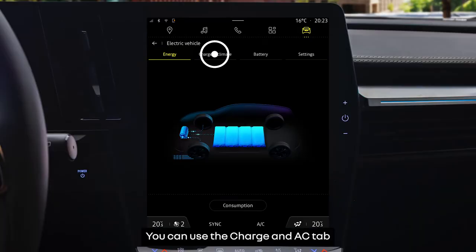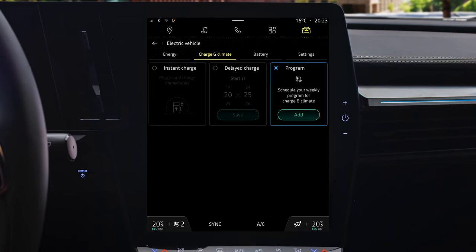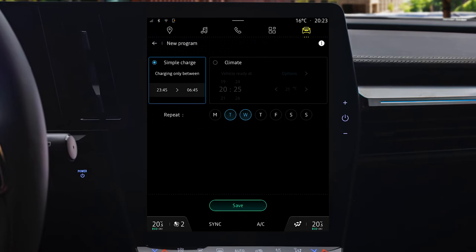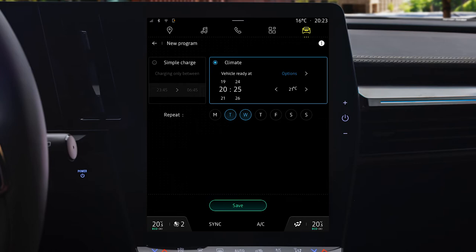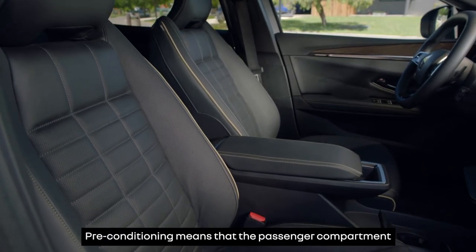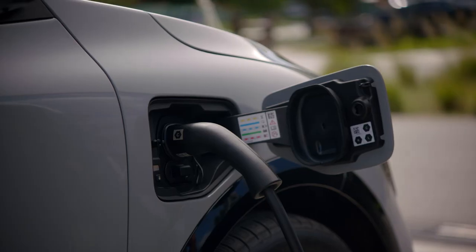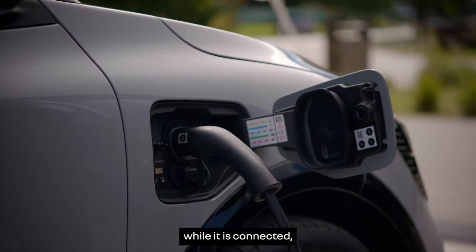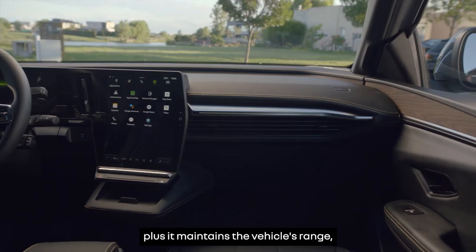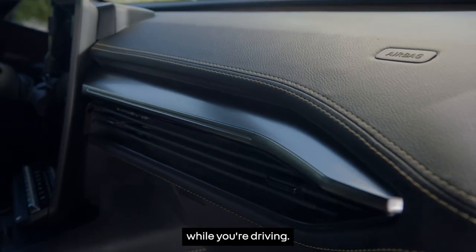You can use the Charge and AC tab to schedule the charging and air conditioning of your vehicle. Pre-conditioning means that the passenger compartment will be at the right temperature when you set off. This takes hardly any energy from the battery while it is connected, plus it maintains the vehicle's range, as you use the heating and air conditioning less while you're driving.